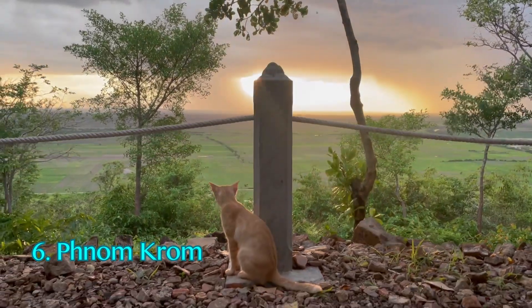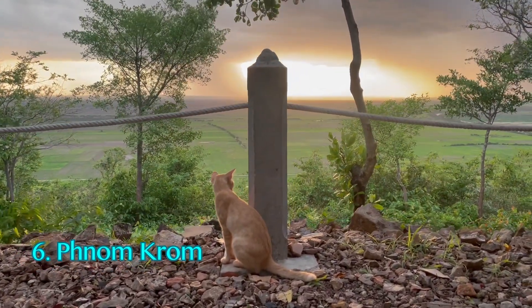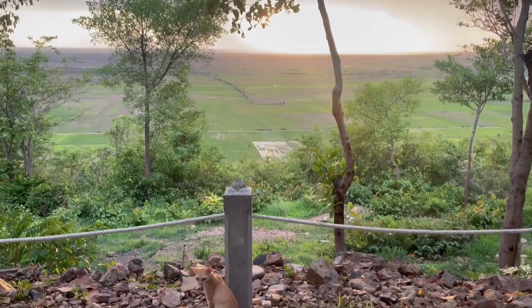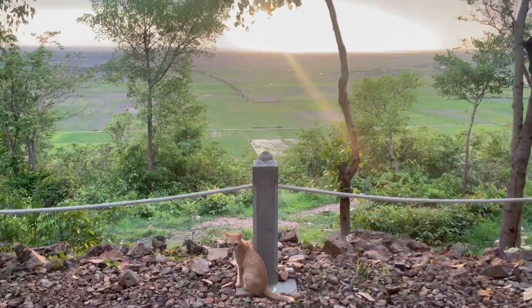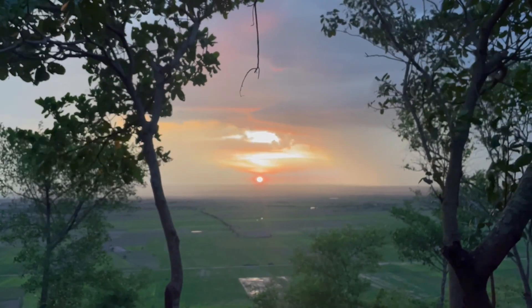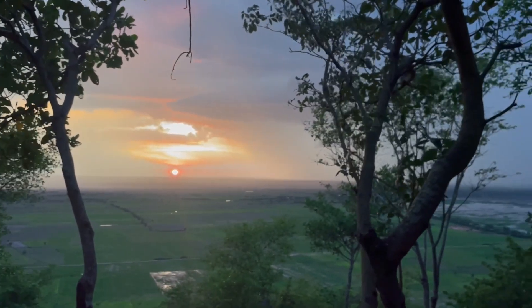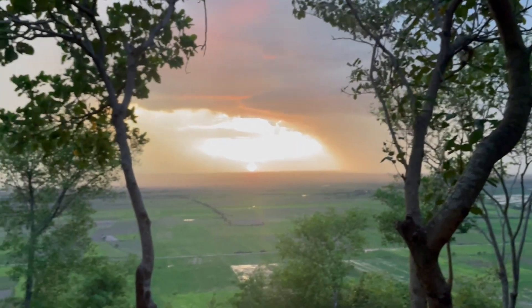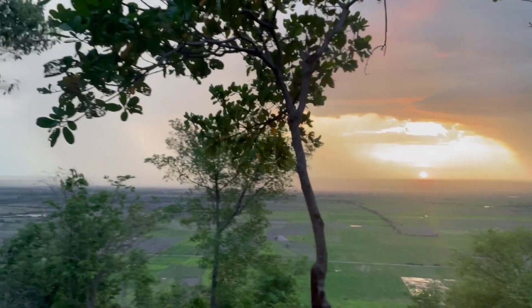For those with a three-day ticket, return to your accommodation to recharge. Later, take a scooter ride to Phnom Krom, about 30 minutes from Siem Reap. You can either ride to the top or hike partway up. The sunset from this lesser-known temple on a hill is breathtaking and well worth the journey.